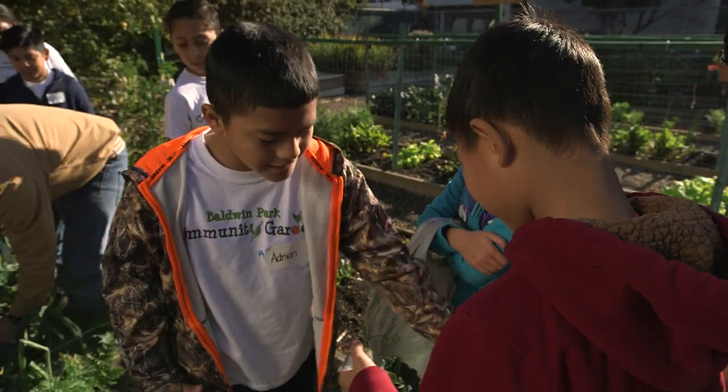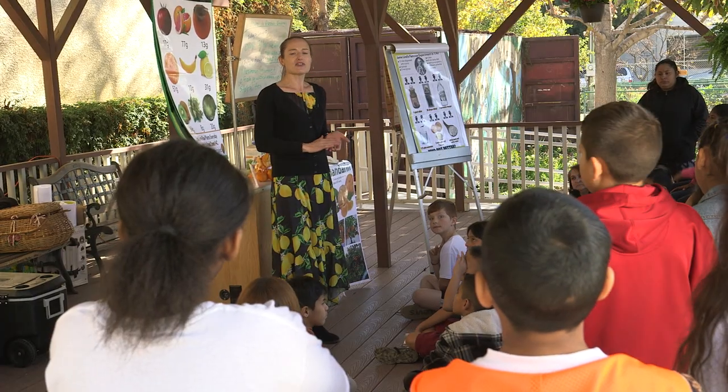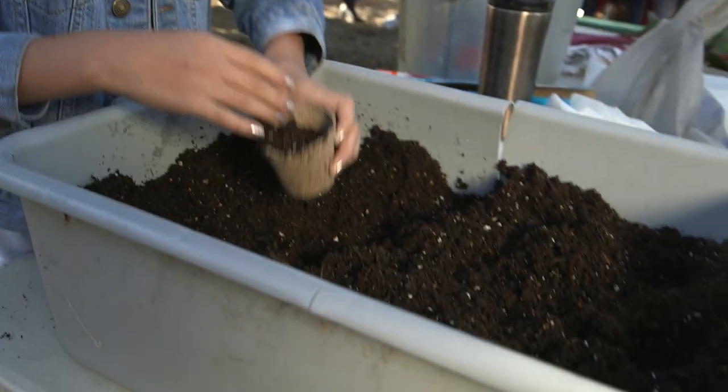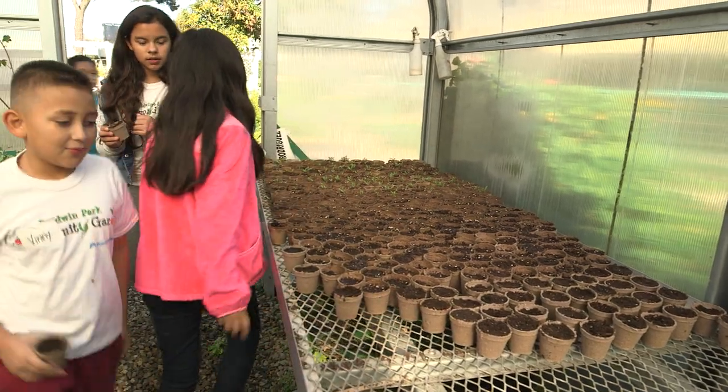Our goal here is to bring in 4th grade students and to introduce children to healthy eating. Also to give the children an experience of digging into the ground, planting their seedling, cultivating ingredients they're going to use in a recipe.